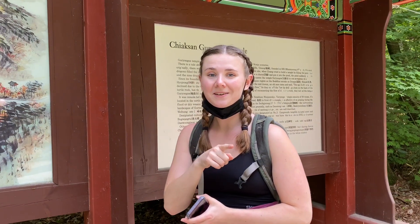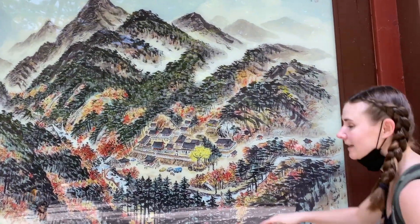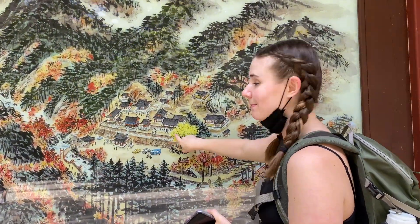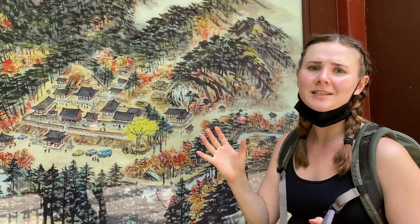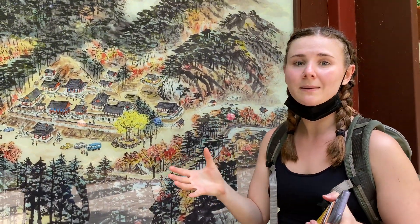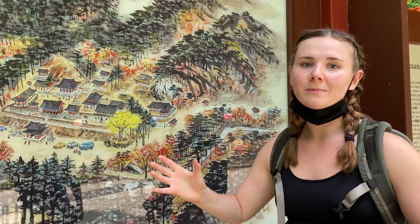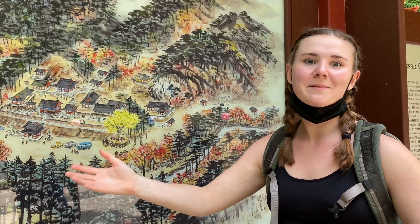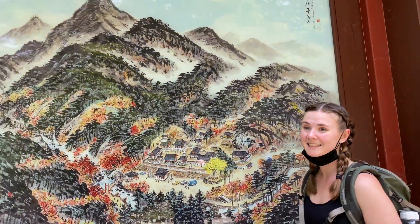We're going to hike up to a beautiful peak today, so let's go. We didn't get very far before we had to stop and admire this really beautiful painting. This right here is the temple called Guryongsa. There's a whole legend about the pond where the temple was built drying up because there were dragons there — when the water dried up they all fled the mountain. Super cool, beautiful painting.